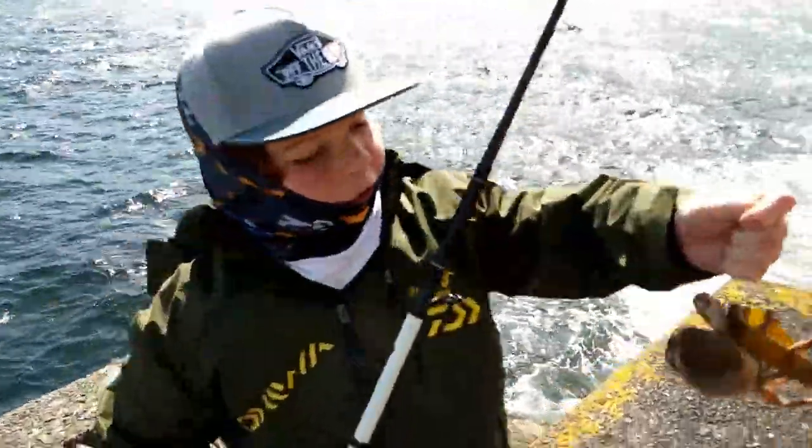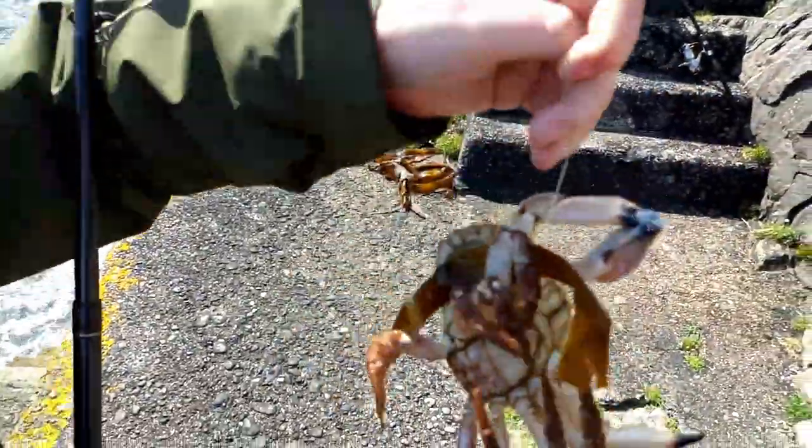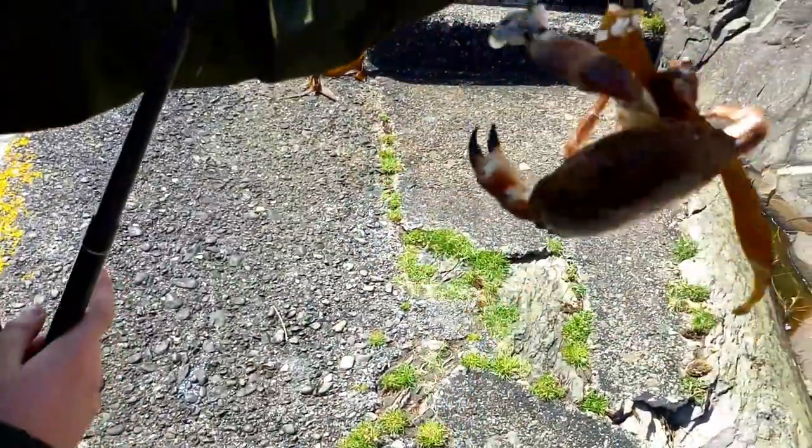So guys, I was just checking the rod to see if the bait's still on there, and I caught this brown crab. Yeah, it's a male brown crab.